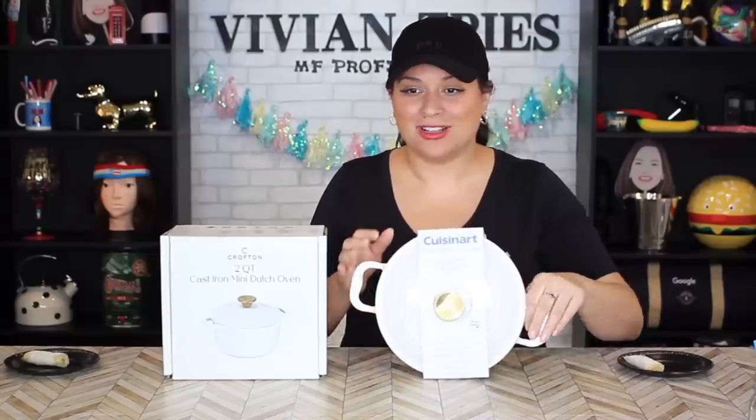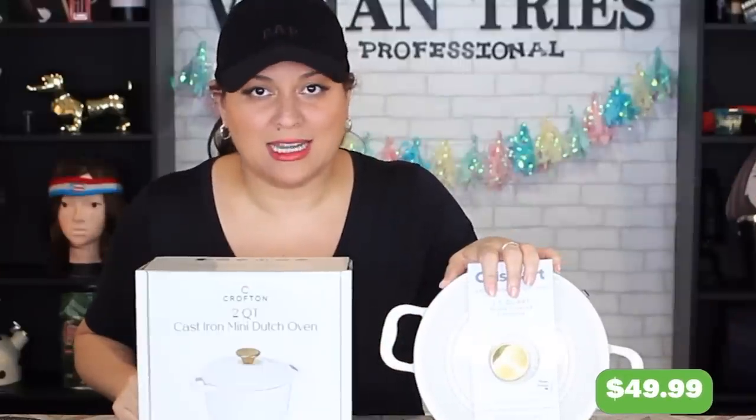Listen, they're heavy and I'm sure they'll last forever, but I don't want to pay that much. Isn't cast iron just cast iron? The brand name one cost me $49.99. The Aldi one cost me $18.99.